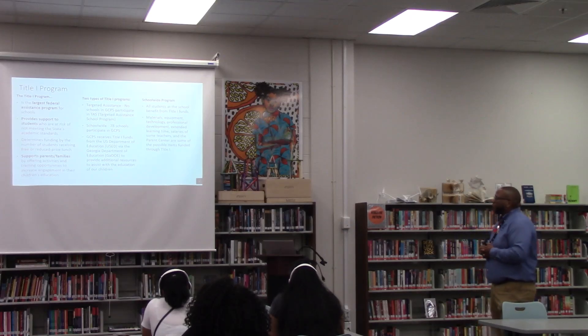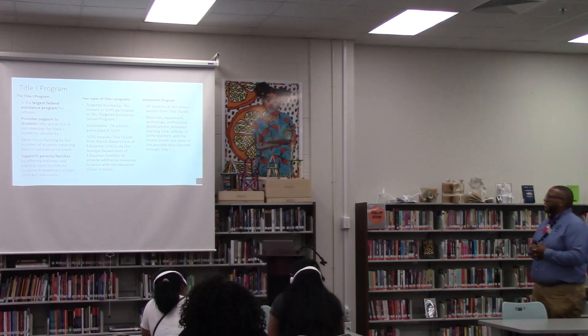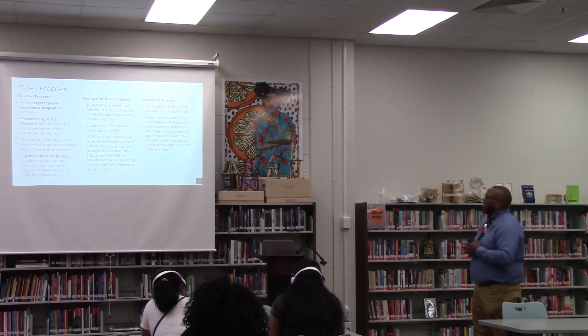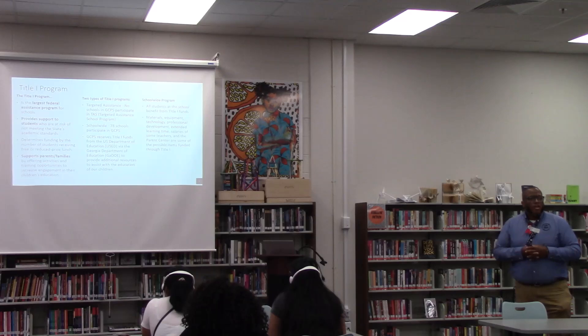Schoolwide programs: all the students at the school benefit from Title I funds. Materials, equipment, technology, professional development, extended learning time — what I just talked about for how students get caught up — and salaries of some teachers in the parent center are some of the possible items funded through Title I.